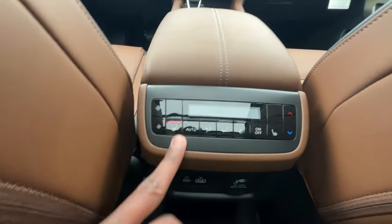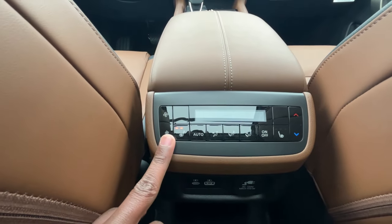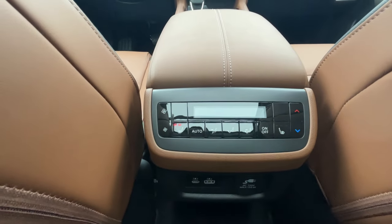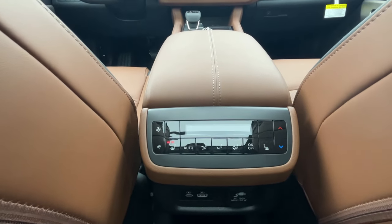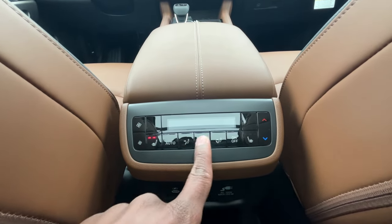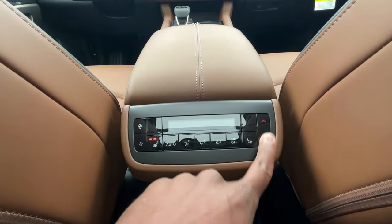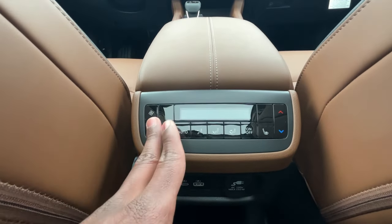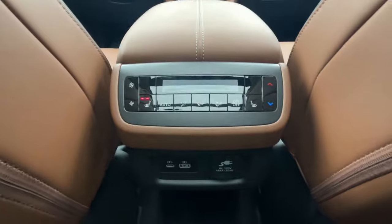We get three-stage heated outboard seats in the second row, which is nice. The rear AC controls — though they're locked from the front — give you an auto mode, you can toggle where the air comes from, and control temperature and fan speed. They did a really good job making those easy to use.